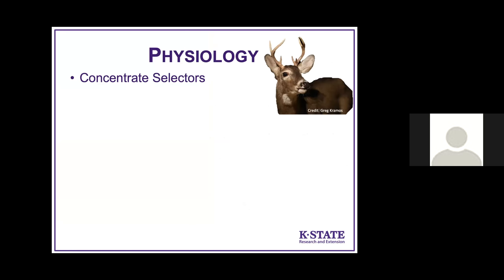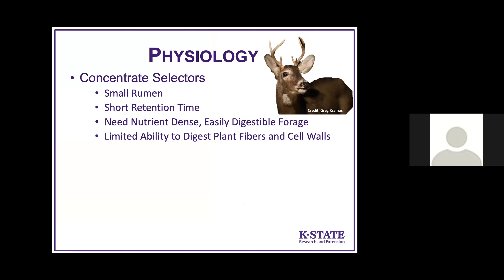Thinking about deer food, we first have to start with their physiology. They're concentrate selectors — not bulk foragers like cattle — so they have a small rumen. The stuff they eat doesn't stay in that rumen very long. They need really nutrient-dense, easily digestible forage, and they have a very limited ability to digest things like plant fibers and cell walls that are common in grasses that cattle eat.